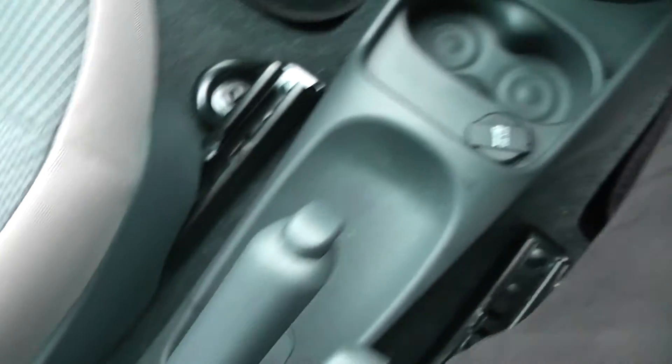You have electric window adjustments, cup holders, and a power outlet for your various gadgets, going right the way past the handbrake.